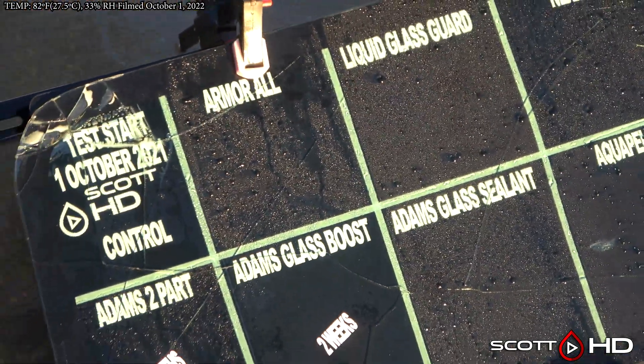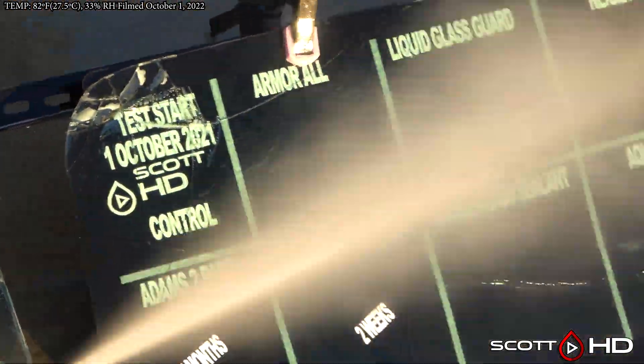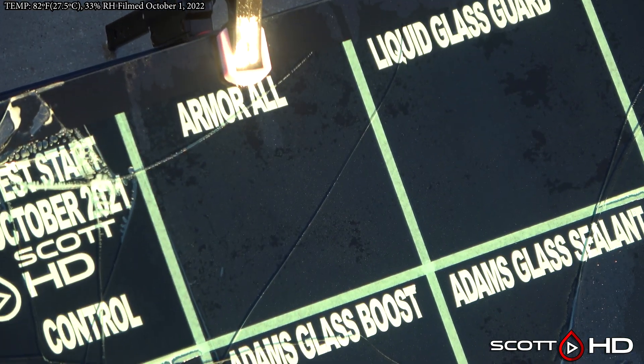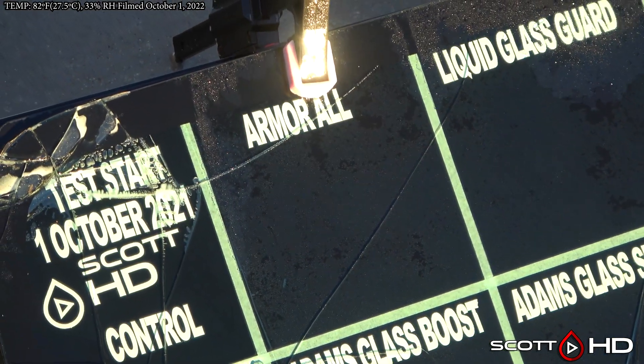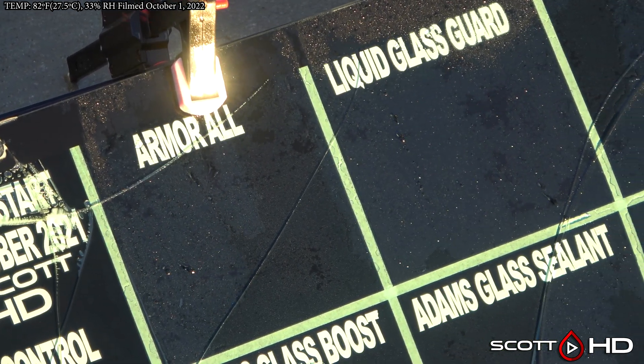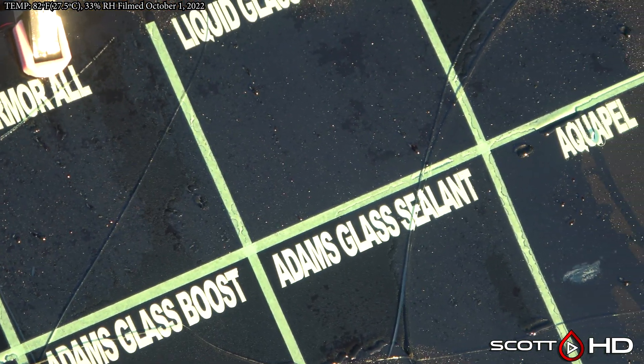On to the other windscreen — Armor All looks like it does break the surface tension but it's not nearly as hydrophobic as it once was. Liquid Glass Guard is doing alright.